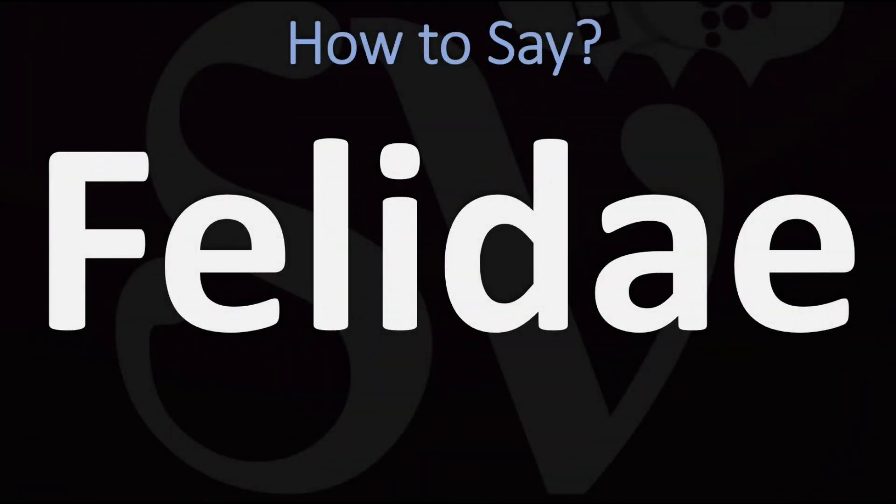We are looking at how to pronounce this word, as well as how to say more interesting, related, and often mispronounced animal names — big cat names in particular. So make sure to stay tuned and consider subscribing for more.